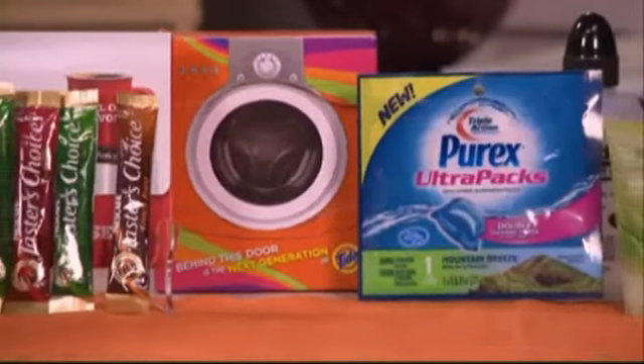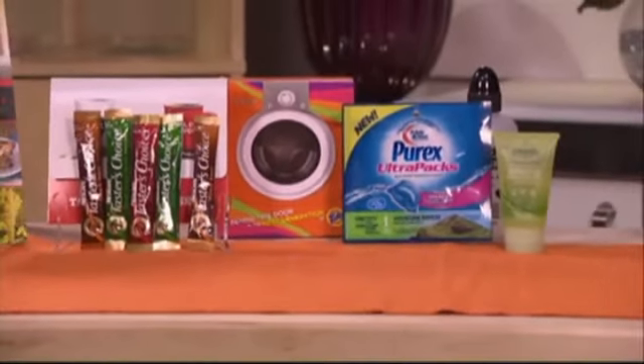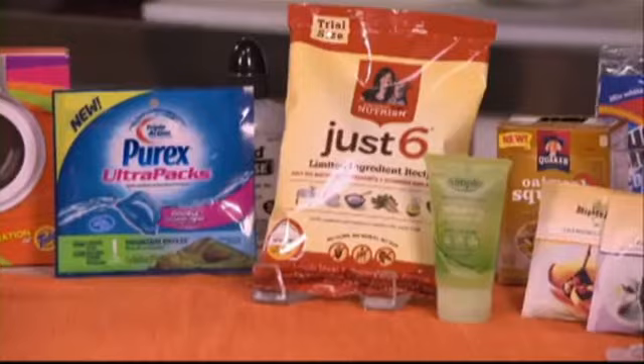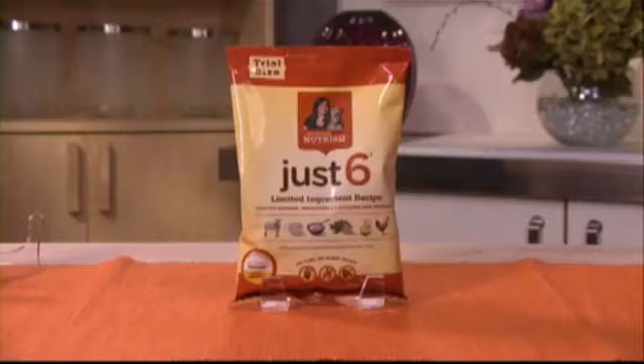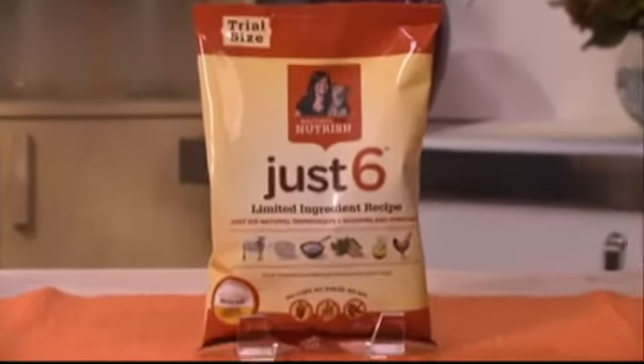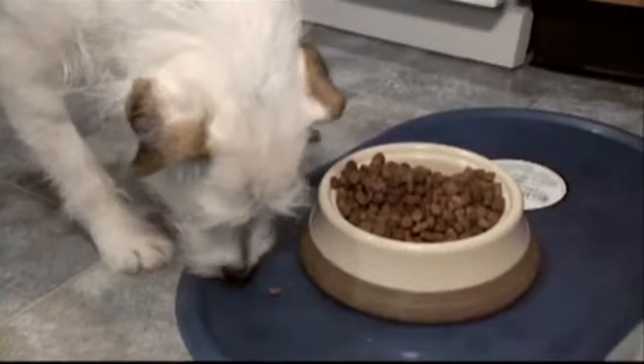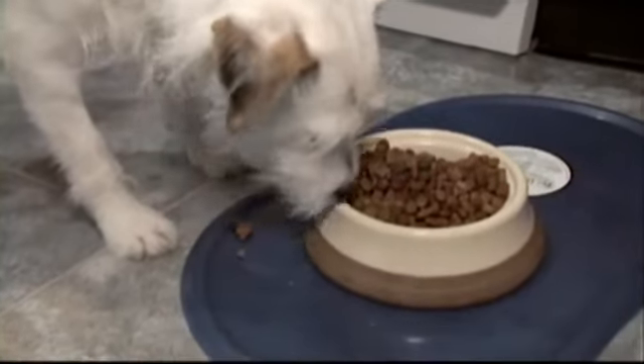All freebie offers require an email address, so create one specifically for freebies so offers don't clog your inbox. When you're trying to score freebies, you have to be patient — we ordered 44 items and just about half had arrived after almost three months. This Rachel Ray Just 6 dog food took ten weeks, but when it arrived it did come in a good size sample. Shop Smart says you can also save on movies by joining frequent moviegoer programs like AMC Stubs.